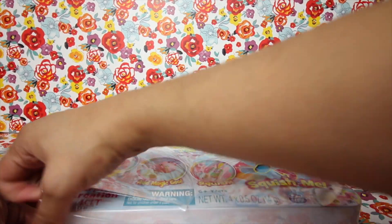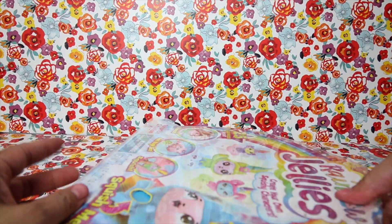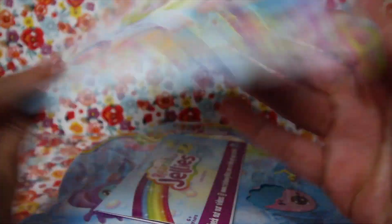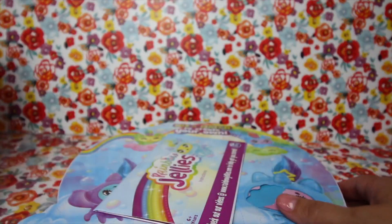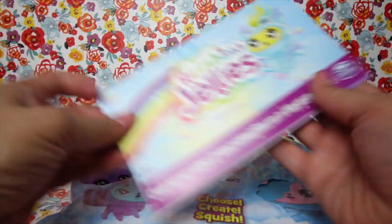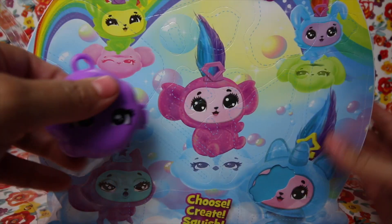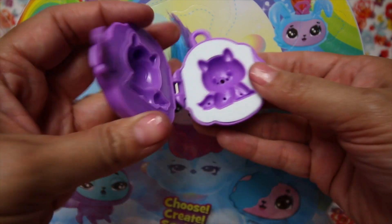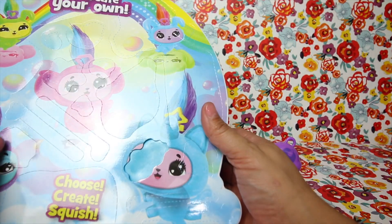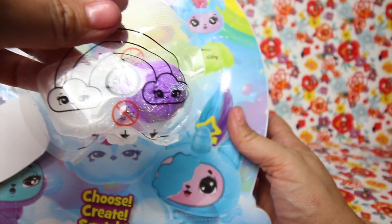Now we're going to unbox it. That's actually really easy to unbox — I like that. It has this picture on the front and pictures in the background. It opens and here are the instructions on how to do it. You just open each one and there's a different mold inside. We're just going to open each one. These are the little jellies, so we're going to put those aside.